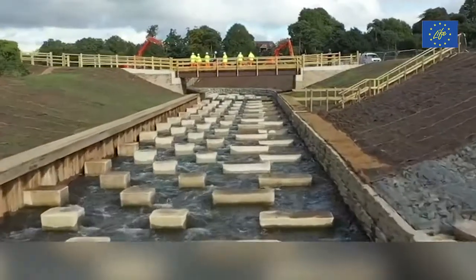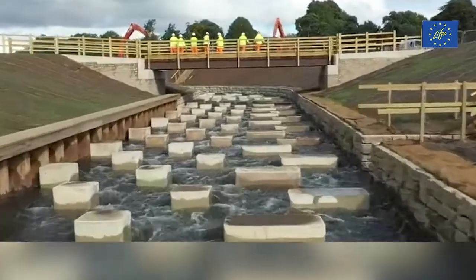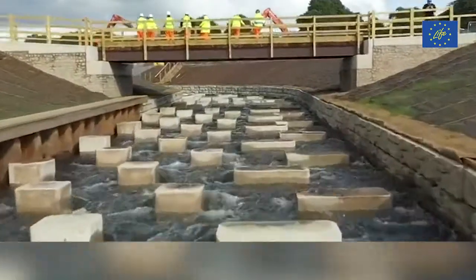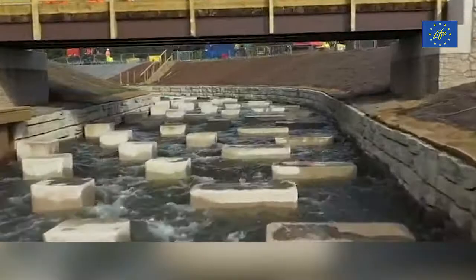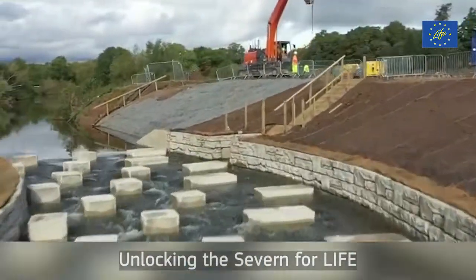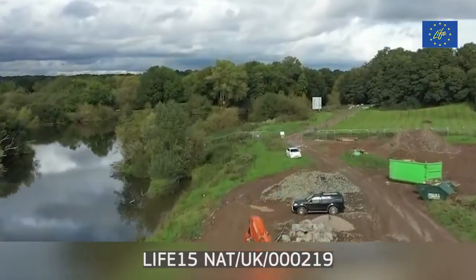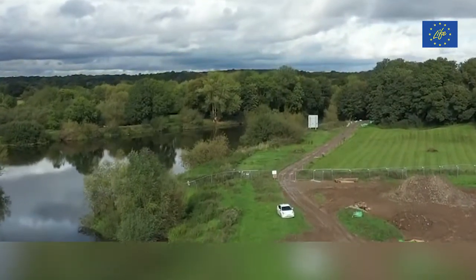The River Severn is the largest river in England and has one of the largest tidal ranges in the world at 13 metres. This presents a new set of challenges which the Unlocking the Severn Life project is solving through major engineering works. Let's hear directly from the project.